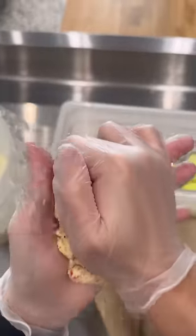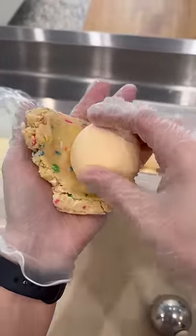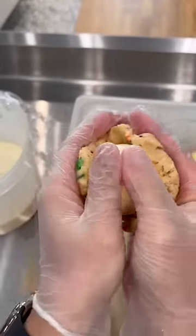We made a batch of cake batter ice cream and I'm trying to figure out what to cover it in. Everyone loves our cookie dough ice cream and it's our most popular flavor, so I got some of this birthday cake cookie dough. I'm gonna wrap it up in that and see how it tastes.